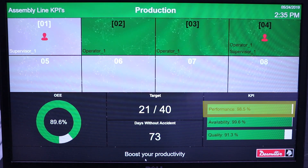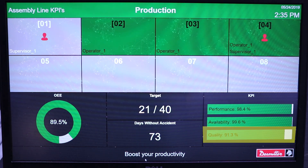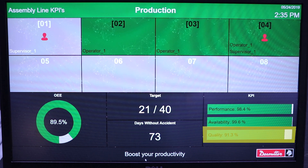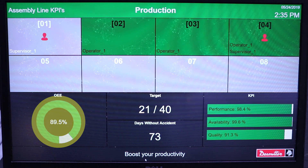Other very important information is displayed, such as the indicators. On the right-hand side below KPI, we've got the performance, which is basically the pace to reach the target of the shift — in our example, 40 pieces. We also have the availability, which shows how available the workstations were during the shift due to operator calls which have been raised. The third one is quality: the percentage of good products produced since the beginning of the shift. If we multiply performance times availability times quality, we get 89.5% OEE — in other words, overall equipment effectiveness.